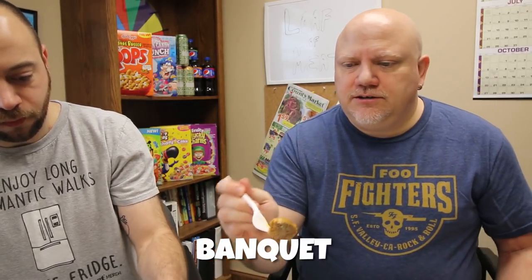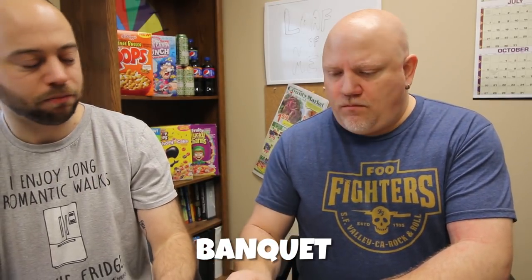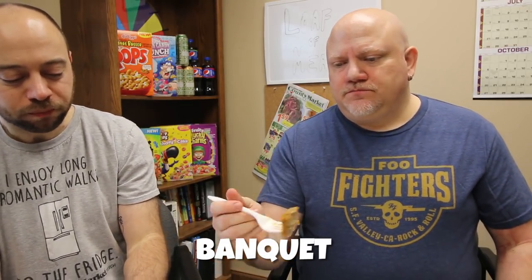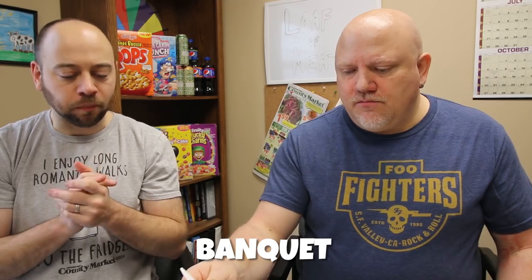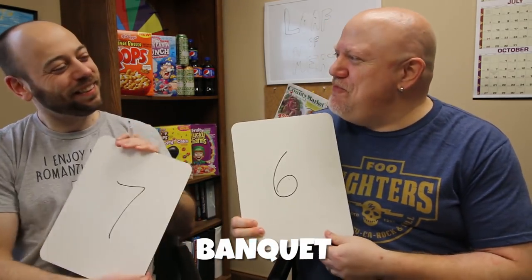Last but not least, number six. This one's pretty thin — looks like a pork chop. It has a sweet and sour colored glaze on it. Gelatinous. This one, again, kind of tastes like a Salisbury steak. The texture is a little thin — it reminds me of just a patty more than a loaf. It's not a bad flavor, but not much spice; it's just there. Scores: six and seven.